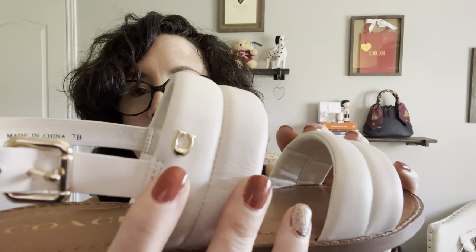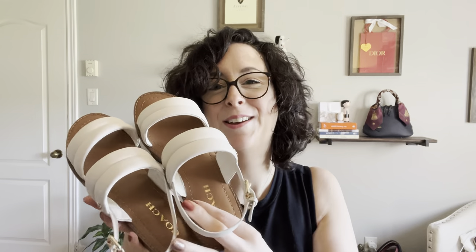There's a nice little hardware here — Coach is written on the heart and the buckle. I'm very excited about these, I think they're adorable. I love that they're chalk. I don't have any off-white sandals and I like that they're not that bright, crazy bright white. I think I'm really going to enjoy these.